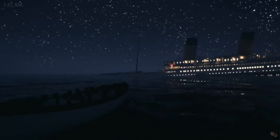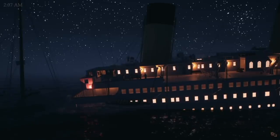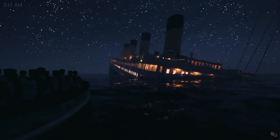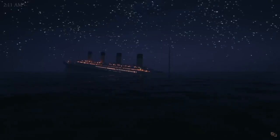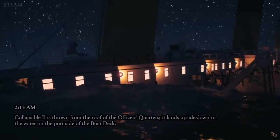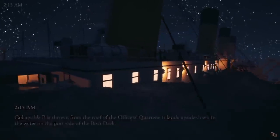At 1:57 a.m. the Carpathia picked up its very last distress call from the Titanic. After this, no vessel could hear any more messages from her, though some reports suggest a few garbled transmissions may have followed that no ship could decipher. Not long after, radio operators Jack Phillips and Harold Bride left the Marconi room and tried to escape from the Titanic, as the final plunge was beginning.